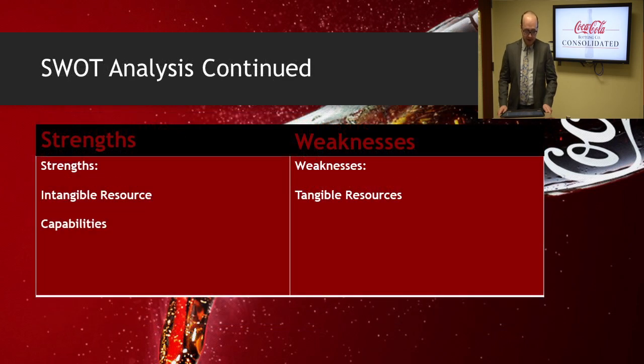On the internal side for the analysis, we have the strengths and the weaknesses. First, for strengths, we have intangible resources. Coca-Cola Bottling Company is backed by the brand Coca-Cola, and therefore they have a well-known reputation in the industry. Second, for the strengths side, we have capabilities. Over the years, Coca-Cola Bottling Company has successfully designed strategies needed to develop substantial competencies in beverage bottling operations.